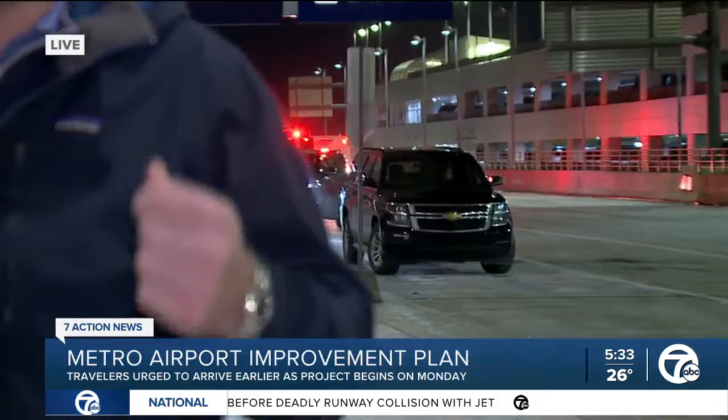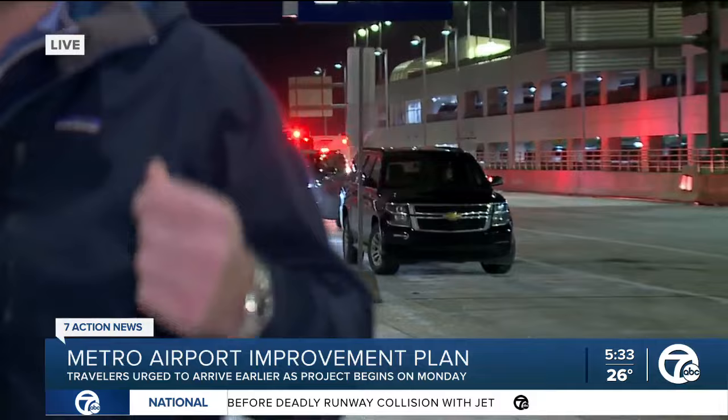Airport dads rejoice — now they're going to be able to get the full family out of the house a little bit earlier to get to the airport. But jokes aside, you're really wanting to plan ahead when coming to Detroit Metro Airport and to the McNamara Terminal, especially with all of this construction. It's going to be a year-round construction project, and it's going to last the next three years.